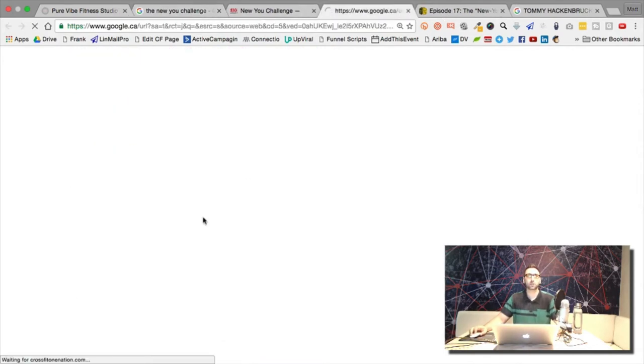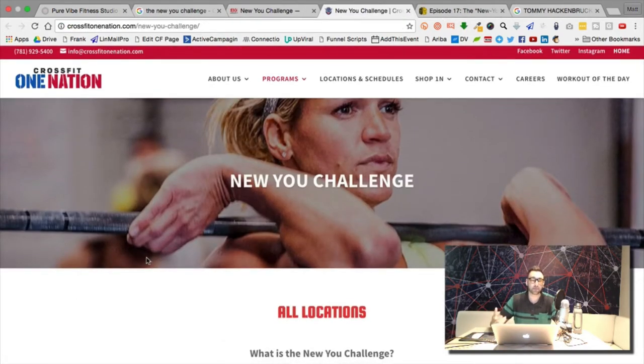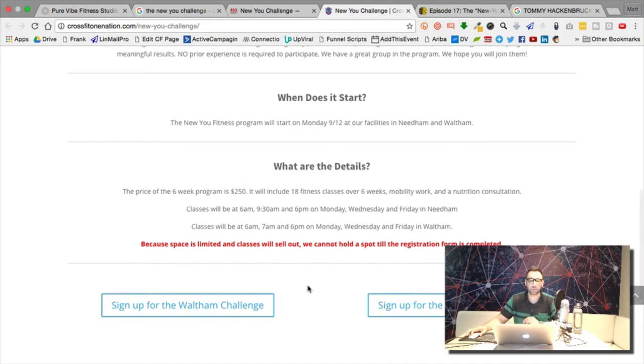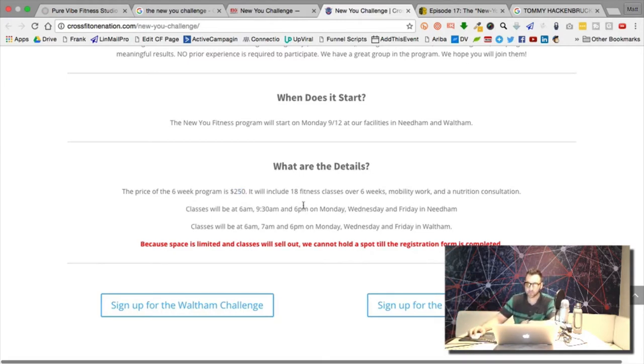I'm clicking around looking at all these people who are offering this challenge. He basically invented the offer — the six-week New You Challenge. What he does is build out the entire sales funnel for CrossFit gyms and gets paid per acquisition. I believe the program is $250 — he gets $200 and the gym gets $50 — but the gym also gets the customer to upsell and keep in the program.